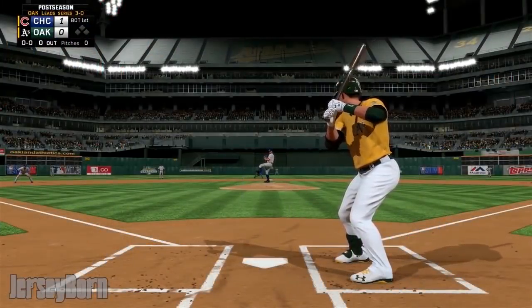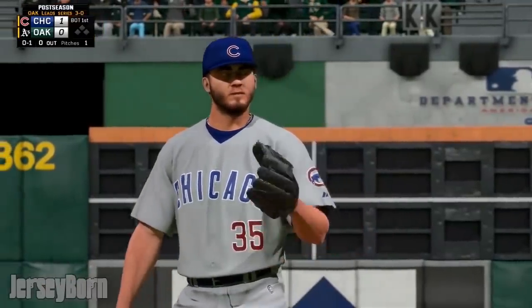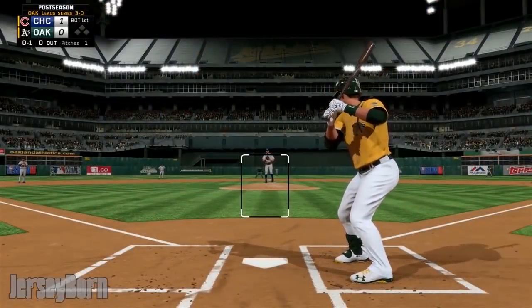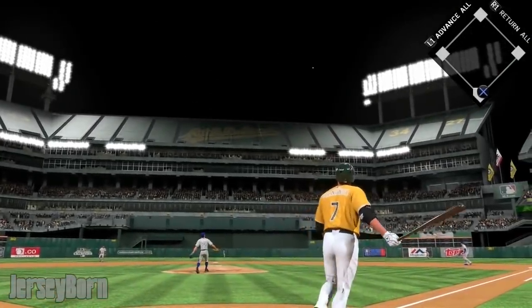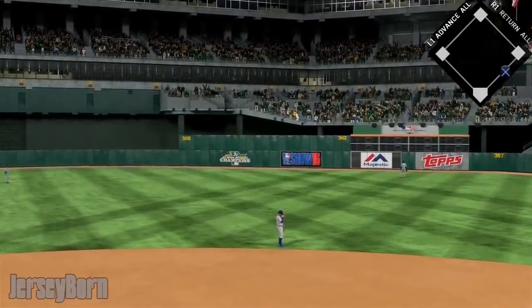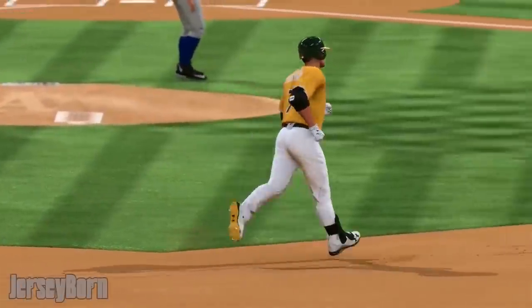Fernandez digs in — still hasn't had a hit in the postseason. Pitch number one is in there for strike one. A fastball, so a 1-0 count to Fernandez. Here comes the pitch — and Fernandez gets all of that one! Jose Miguel Fernandez with a solo shot over the right-center field fence, leading off the game with his first hit of the World Series.